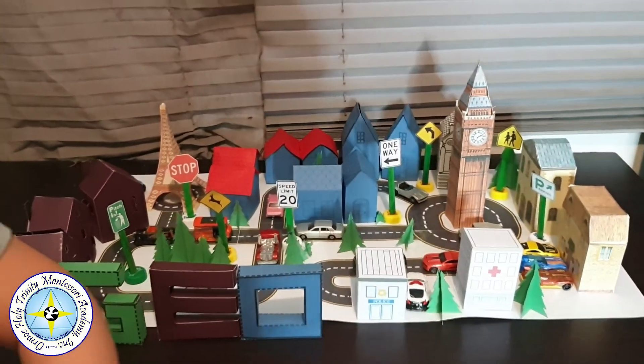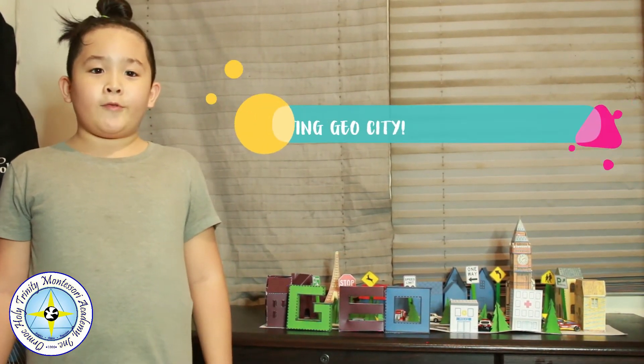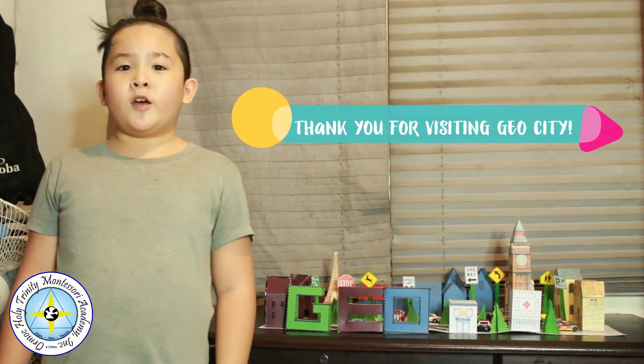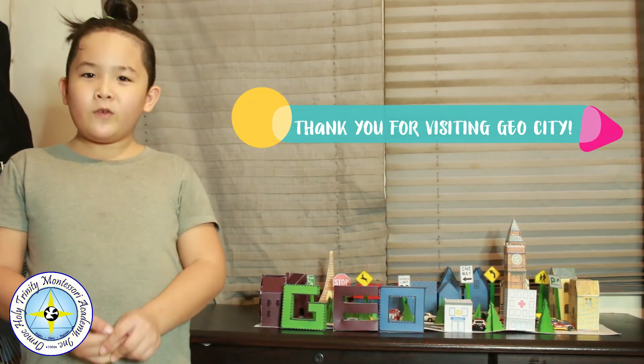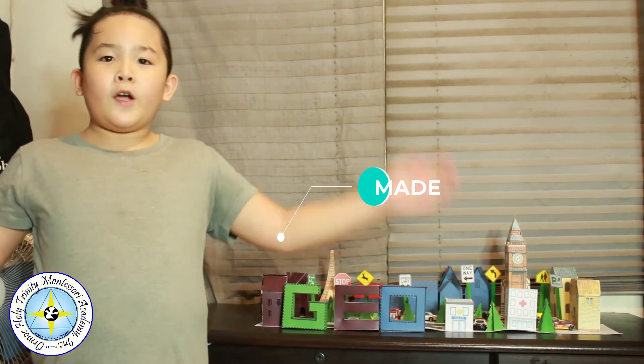And now this is the end of the tour. Goodbye everyone — this concludes our tour of the great GeoCity, all made out of cardstock paper. We'll see you the next time we have another vlog. Thank you for watching today. Farewell everyone!